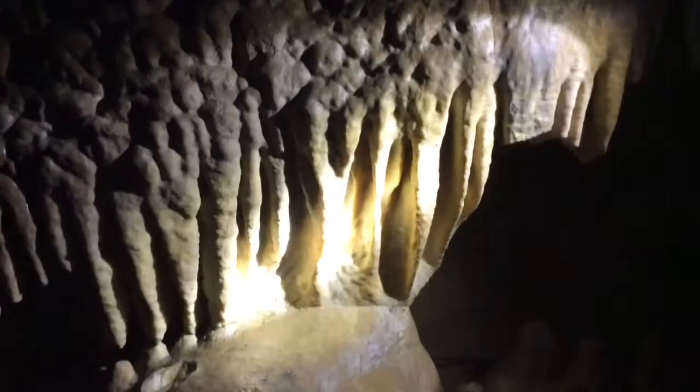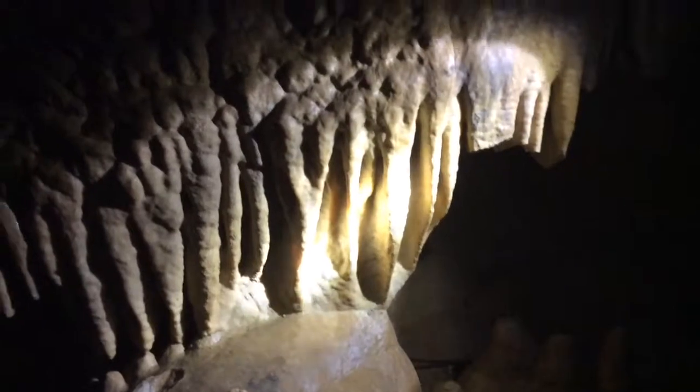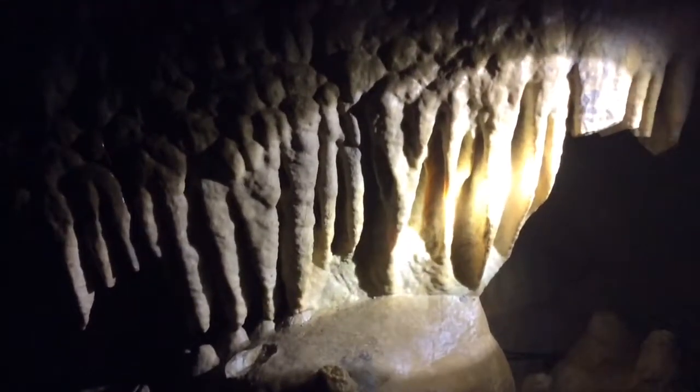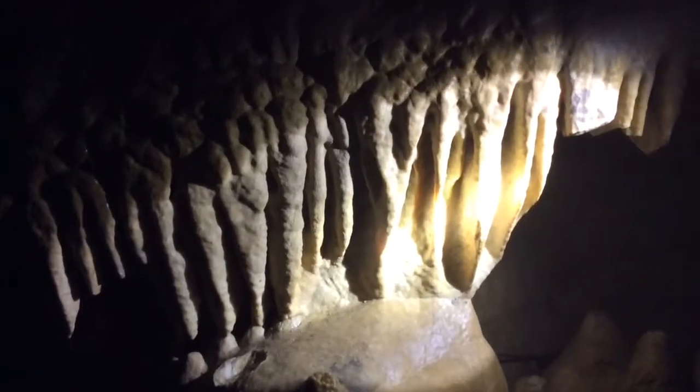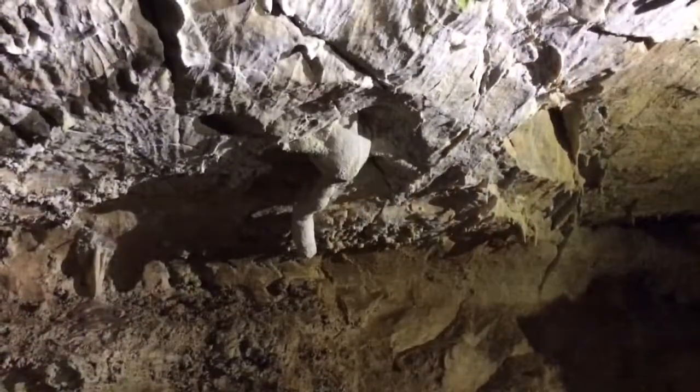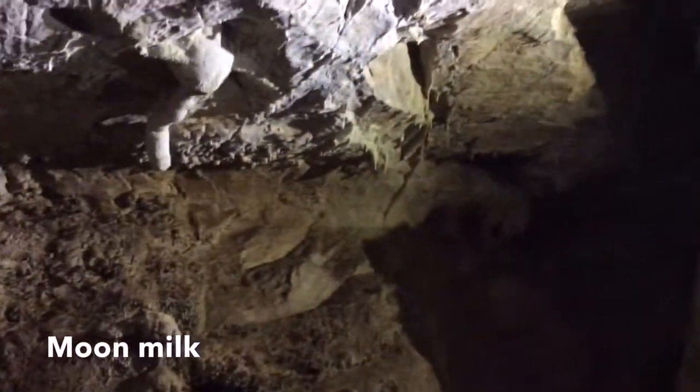Right now we're at a really cool formation called cave bacon. This is a really thin type of banded drapery. Cave bacon, like all of our cave formations, is formed by dripping running water. It started up here and made its way down to here, which is why a lot of our formations tend to look like melting things, running water, or even icicles. Caves are a really interesting place to see formations that possibly look like other things you'd see on the surface.